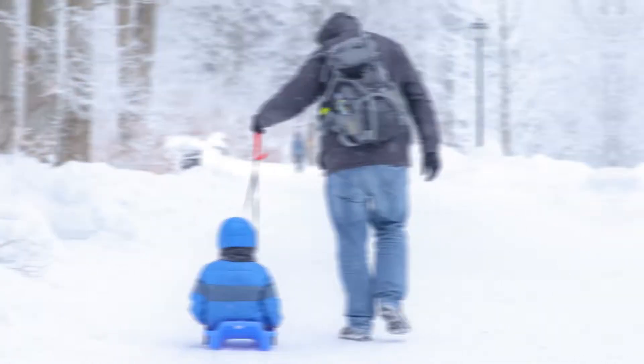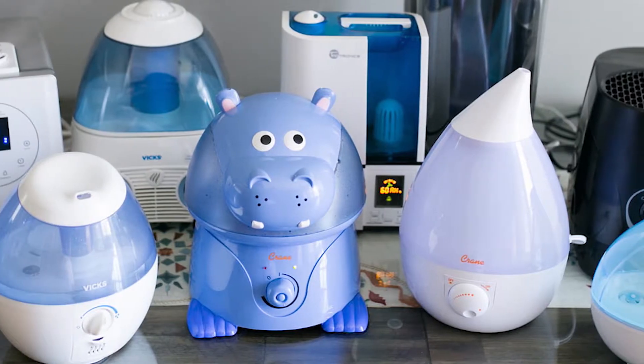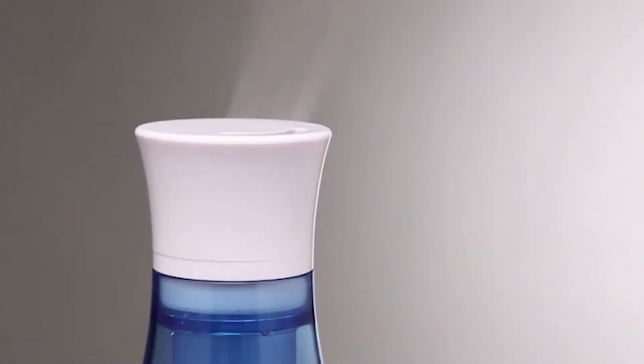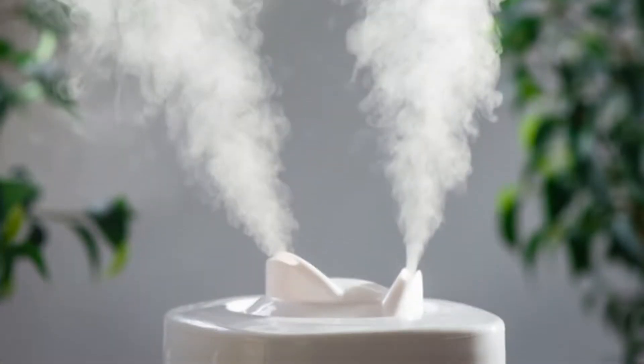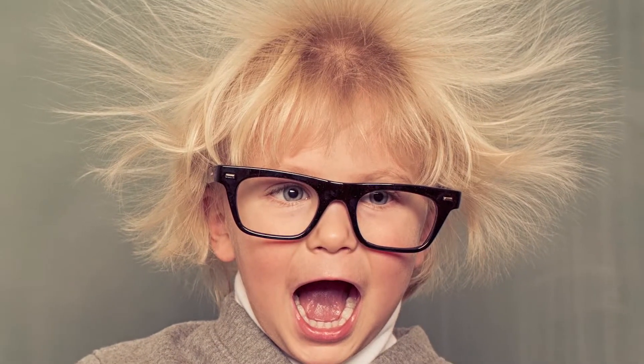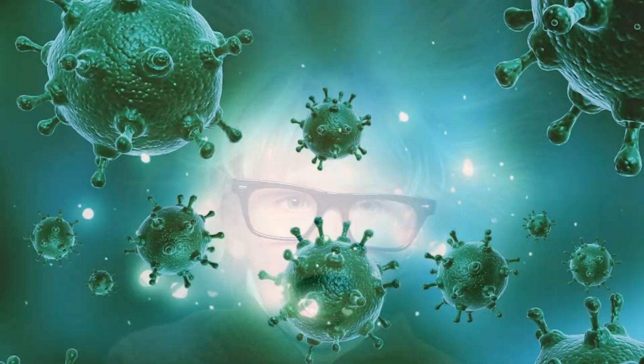If you live in a zone where the winters are incredibly cold and dry, then investing in a humidifier can be the smartest move you can do for your indoor air quality and health. Humidifiers add moisture to your environment, improving the humidity of your office, room, and home. They help fight against static buildup, eliminate airborne viruses, weather ailments, and the common cold, and even keep your skin from peeling and drying out.